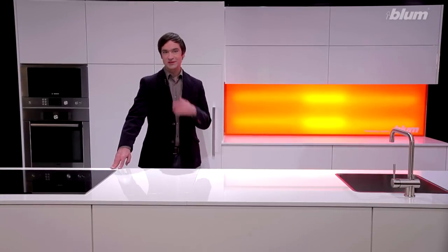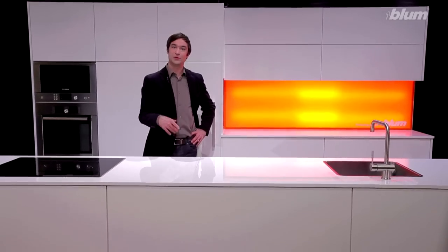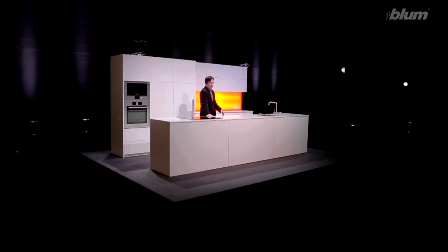Buying a kitchen can be an exciting process. For many people, it's really the hub of the home and a big investment. What's more, you'll be using it every day. So it's important that it not only looks good, but is practical too.